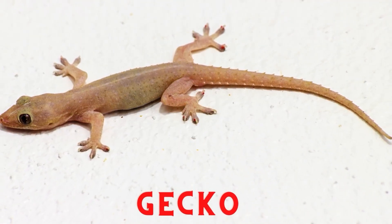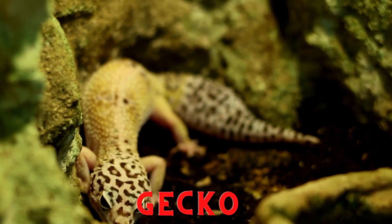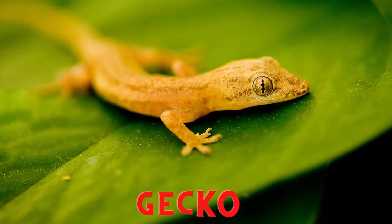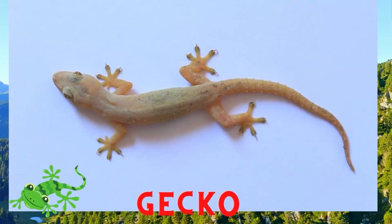Gecko. Geckos are insectivorous animals that usually perch on the walls of houses. They have main foods such as mosquitoes and small insects. One of the advantages of the gecko is breaking off its tail to protect itself.